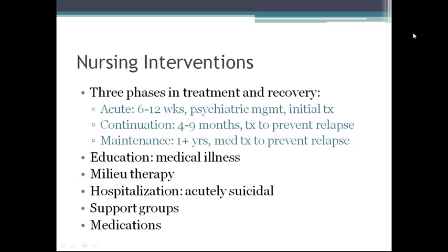Three phases in treatment and recovery for major depression are: the acute phase, which is 6 to 12 weeks and includes psychiatric management and initial treatment; the continuation phase, which is 4 to 9 months and includes treatment to prevent relapse; and the maintenance phase, one or more years, which is continuation of antidepressants to help prevent relapse.